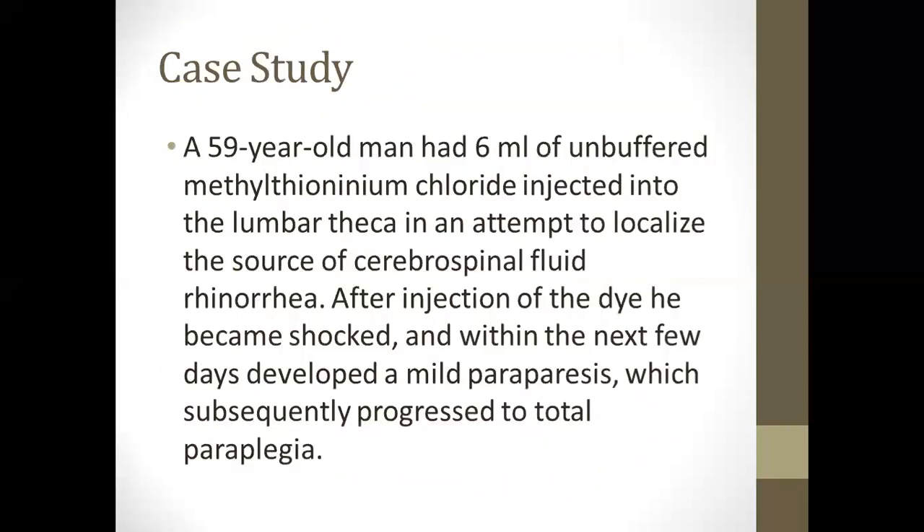The case study given is: a 59-year-old man had 6 mL of unbuffered methylene thionineum chloride injected into the lumbar cistern in an attempt to localize the source of cerebrospinal fluid rhinorrhea. After injection of the dye, he became shocked, and within the next few days developed mild paraparesis, which subsequently progressed to total paraplegia.